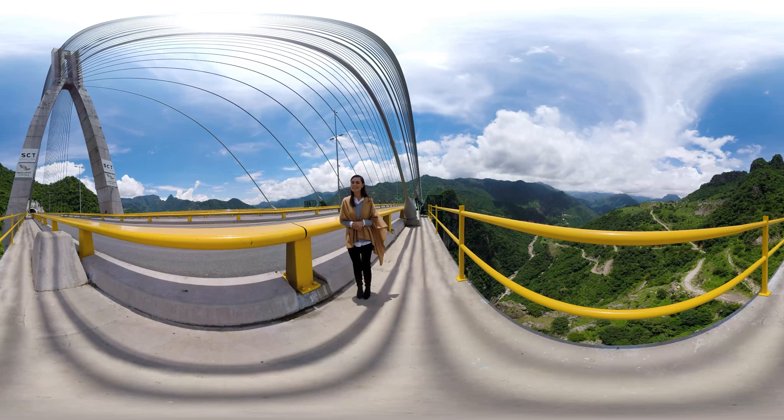Innovación y calidad: cualidades que distinguen a cada uno de los productos CEMEX. El concreto utilizado para construir el Puente Baluarte tiene la capacidad, fuerza y resistencia para soportar hasta 1.400 kilos por centímetro cuadrado — o sea, hasta 17 personas sobre un espacio de un centímetro por un centímetro.